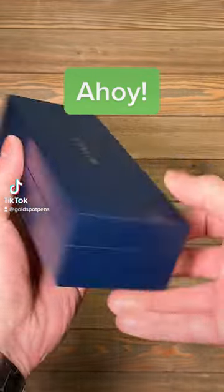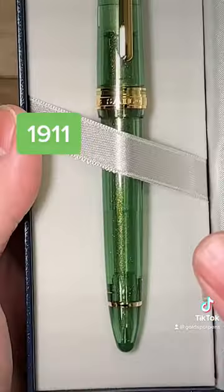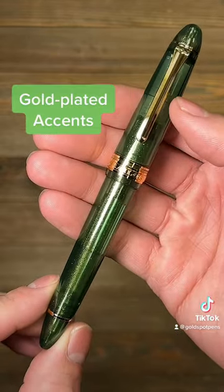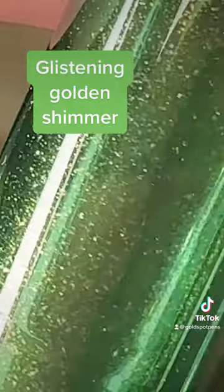Pen pals, let's unbox the 2023 pen of the year — well, it isn't really, because 2023 just started — but Sailor already thinks that this 1911 Golden Olive is the pen of the year. They're so confident that they actually engraved